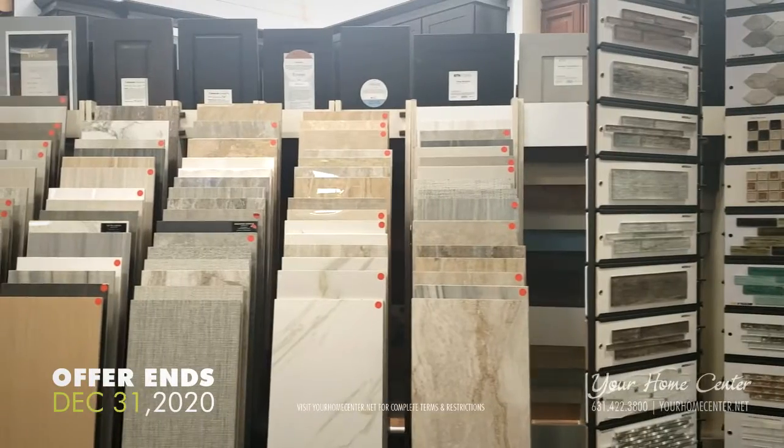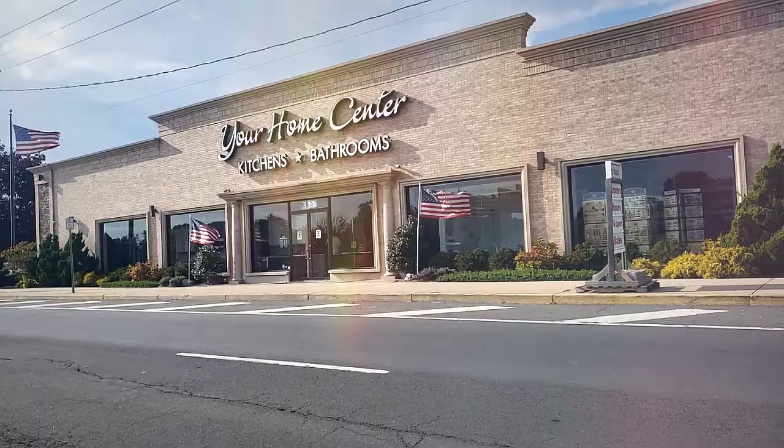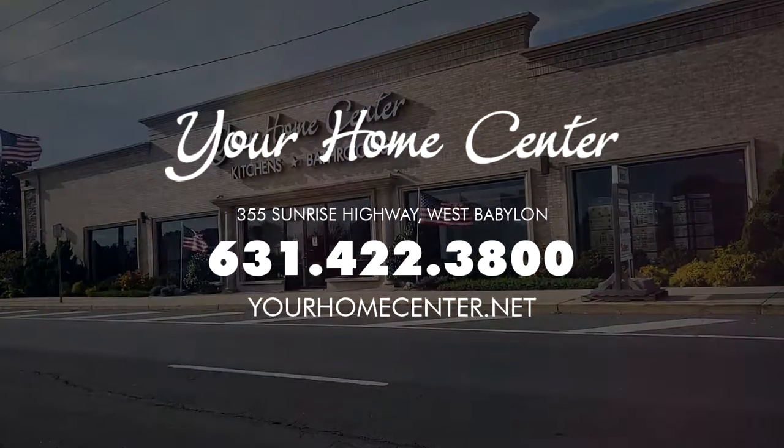Offer ends December 31st or while supplies last. See website for complete details and restrictions. Your Home Center, 355 Sunrise Highway, West Babylon.